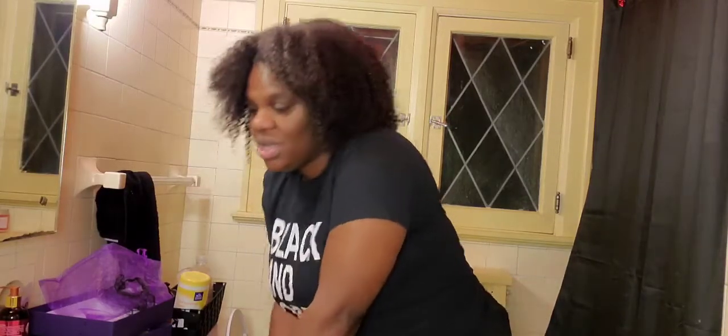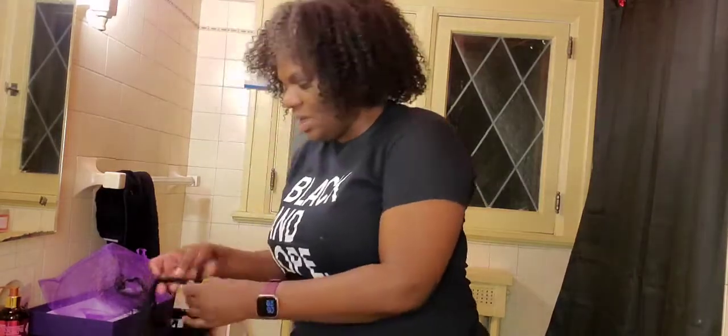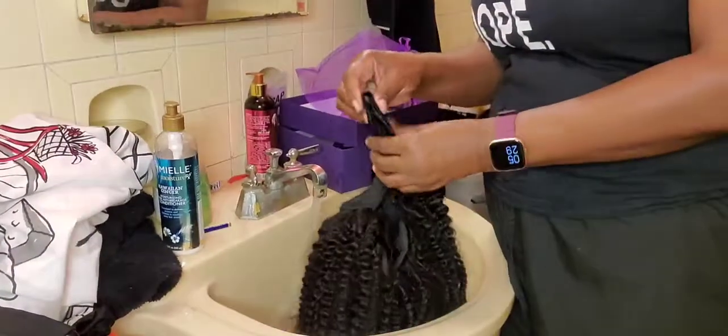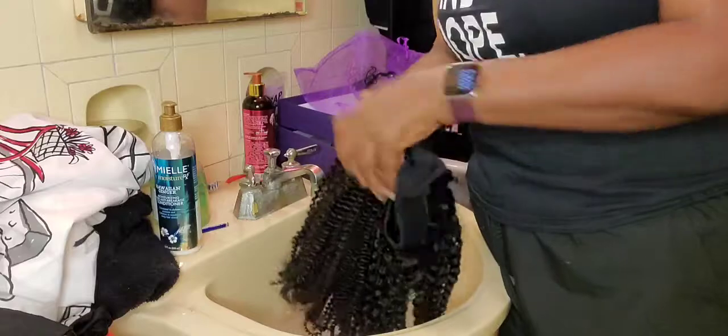Do you all wash your hair in the shower? I do now — lately I've been doing that. I always do it when I wear braids because it's just easier, but lately I've been doing that with everything. So the wig and warm water. I saw someone do this in a video and I'm going to try it.